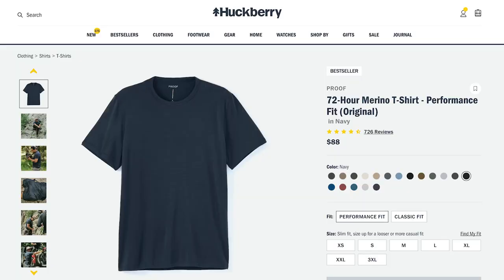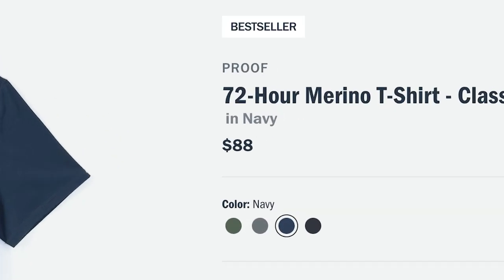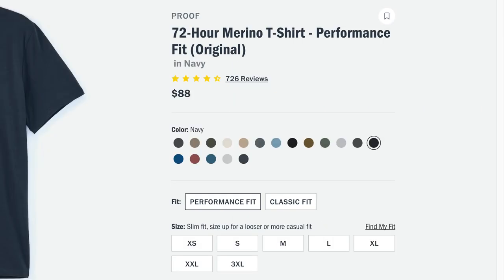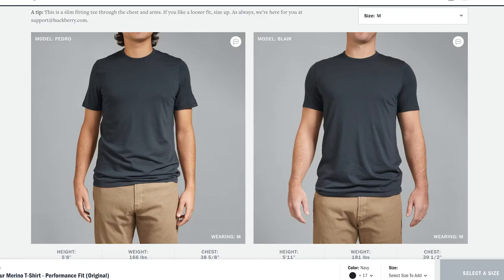The Proof 72 Hour Merino Wool t-shirt comes in two different cuts: a performance fit and a classic fit, both of which will run you $88 USD. The performance fit comes in 18 different colors, where the classic comes in four. The performance fit is a slimmer cut in the arms and chest, where the classic fit is much looser. These shirts are actually machine washable — a lot of merino wool is not. I personally washed mine in a bin with a little Dr. Bronner's soap; they recommend cold water on a gentle cycle.